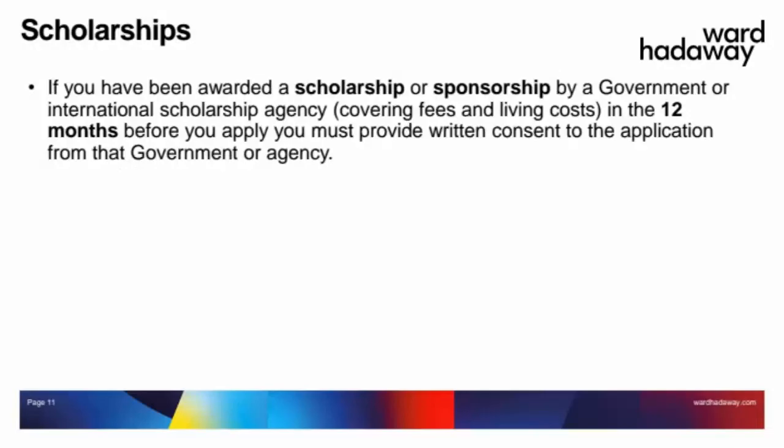Regarding scholarships: if you've been awarded a scholarship or are receiving sponsorship from a government — whether your home government or an international scholarship agency — covering course fees or living costs to help you study in the UK, and you've received that funding in the 12 months prior to making your graduate visa application, then you must have written consent from that body. You need to let them know you're planning to apply under the graduate visa route, and they need to agree. Normally this can be demonstrated through a letter from the government or agency confirming they are happy with you applying.